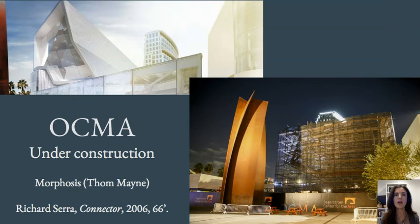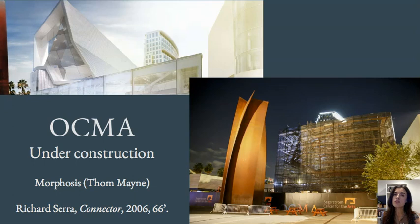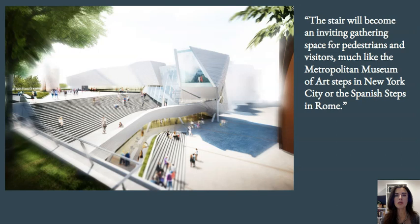Here are some architectural renderings before it was finished and also the museum under construction. You can see the large Richard Serra 'Connector' sculpture from 2006, 66 feet tall, in this art center in Costa Mesa, California. There's also a large staircase that has become an important part of the structure. It's described as defined by an open and engaging urban presence, and OCMA's new home will build on the museum's history of community enrichment and presentation of thought-provoking works of art across a wide range of mediums by artists of diverse backgrounds.